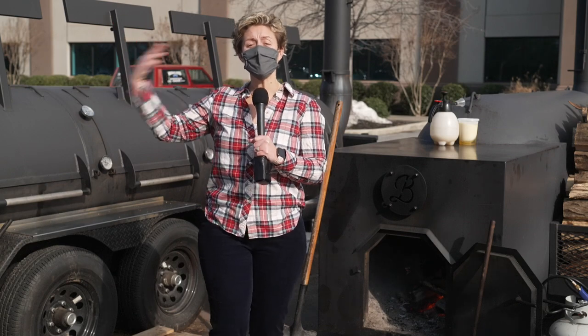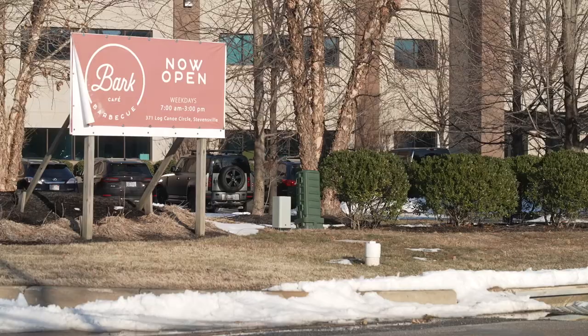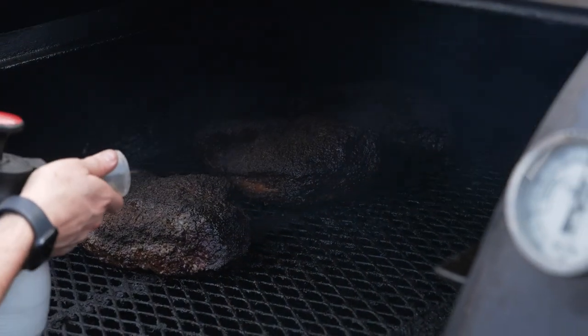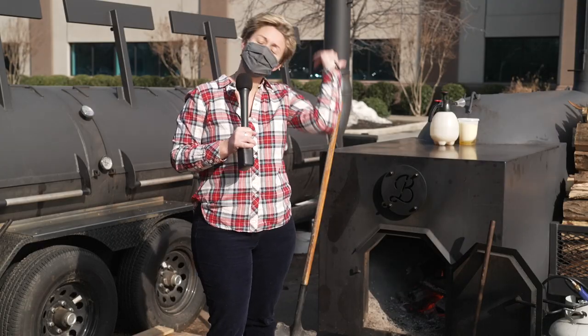Hey, it's Around Town with Mandy, and we're here on Kent Island, and it's all about the meat. That's right, we're here at Bark Barbecue, and we're here to find out just what meat they have cooking and are offering in the store. Come on, let's check it out.